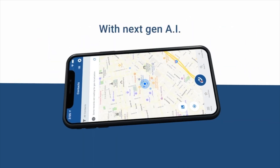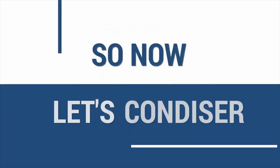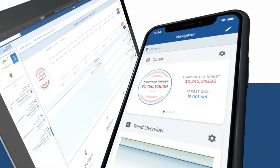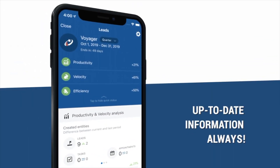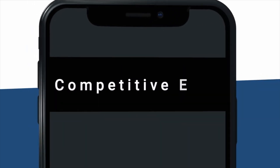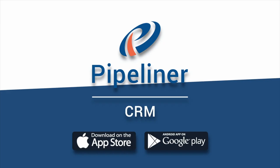As you can see, Pipeliner CRM mobile ensures that your salespeople are always productive and informed with the most up-to-date data while on the go — with the easiest to use, most intelligent mobile CRM app available. A salesperson always has their smartphone with them, so having instant access to all up-to-date CRM data gives them a competitive edge.